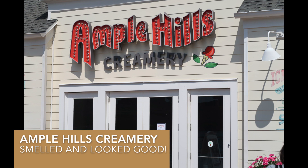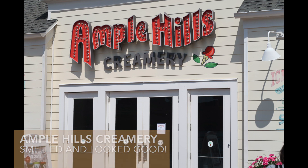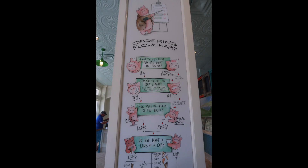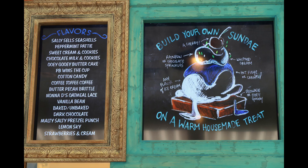Next up is Ample Hills Creamery. They had some limited edition flavors of ice cream, which was pretty cool. They had an ordering flow chart just to direct you on how to place your order. They had lots of yummy flavors and, of course, you could build your own sundae.